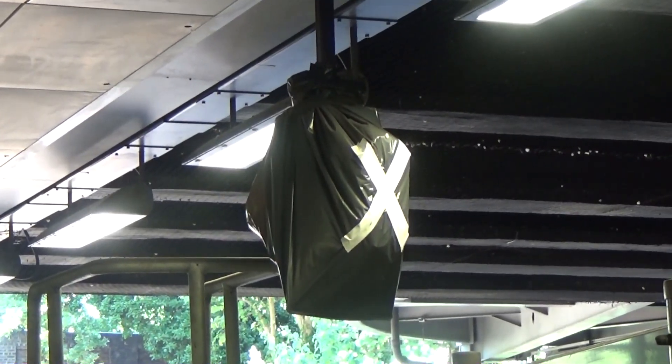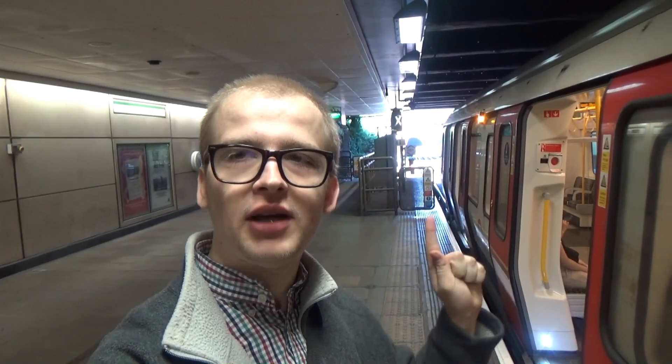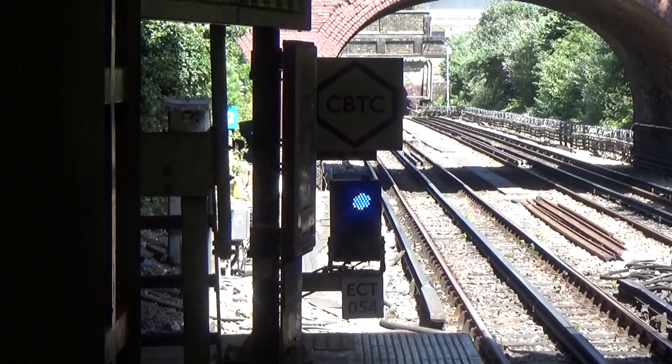In the background you can see the old signalling system has been decommissioned, and at the end of the platform you've got a CBTC start signal which will illuminate blue when the train's computers are communicating with the signalling system. Also on the side of the train there will be white lights to tell platform staff that the train is ready to depart.